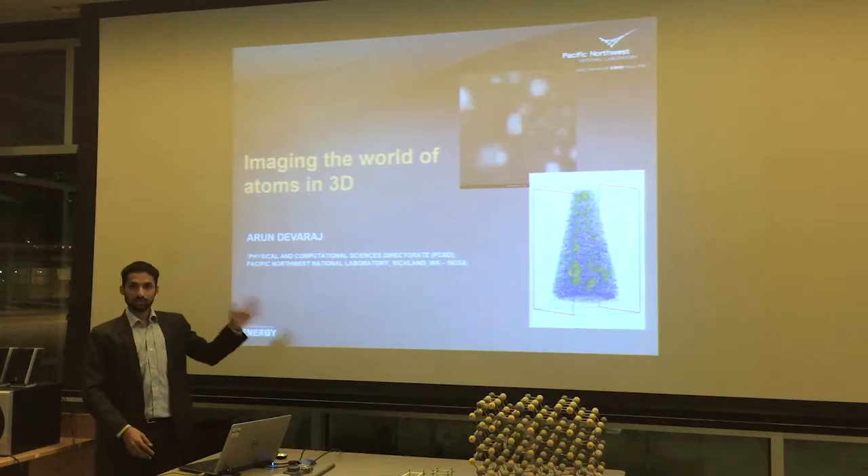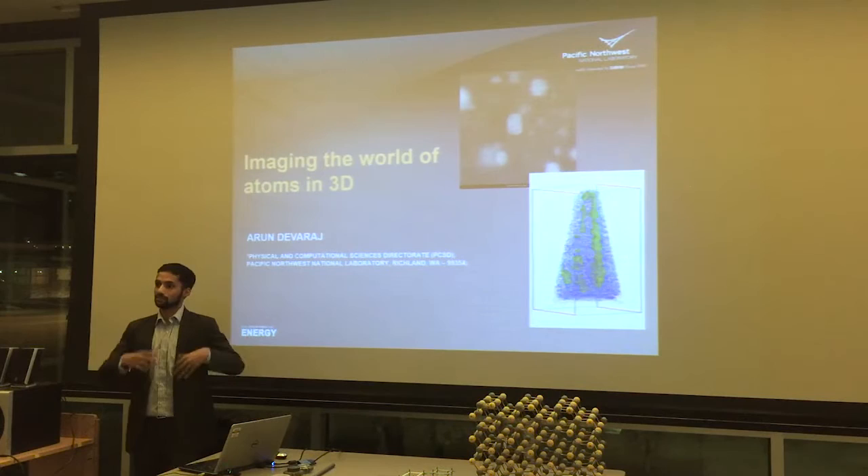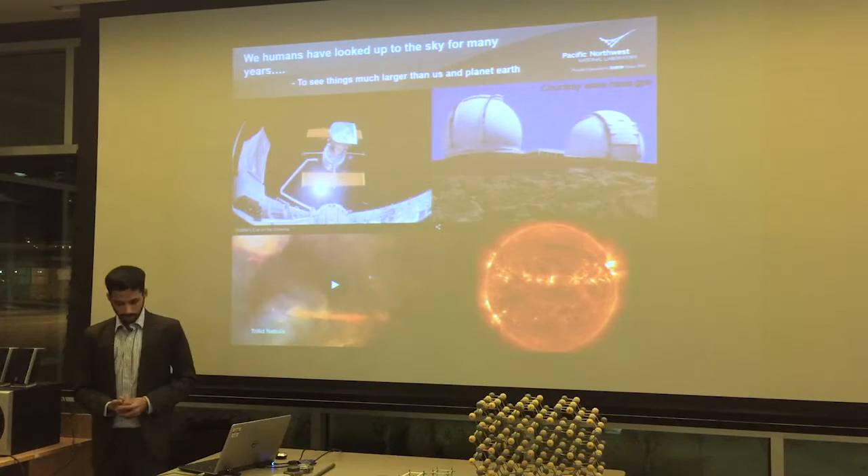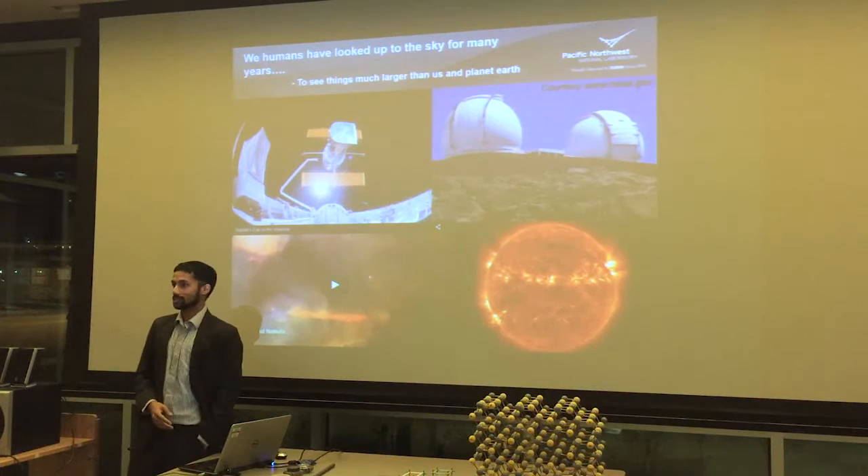In PNNL, it's all about teams and a lot of us work together and make things happen. As we all know from the media, humans have been looking out into the sky for many, many years.